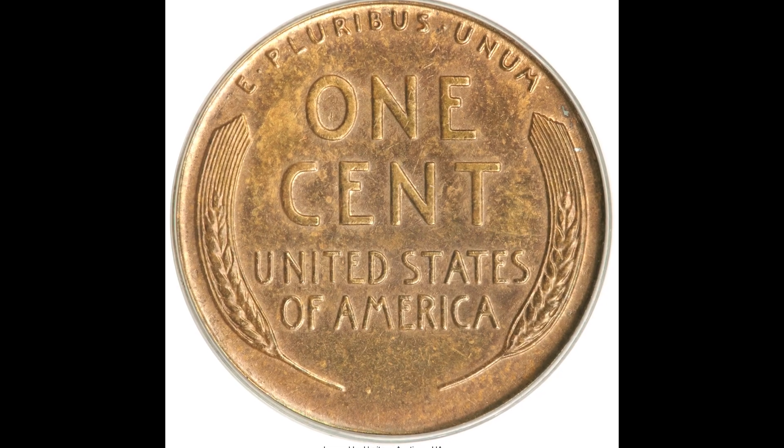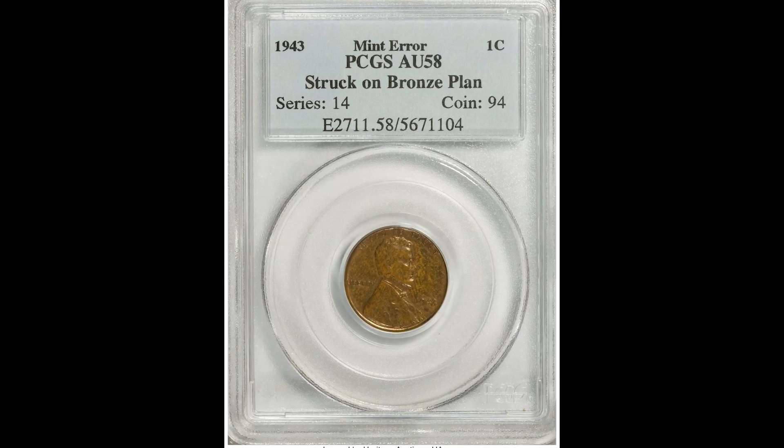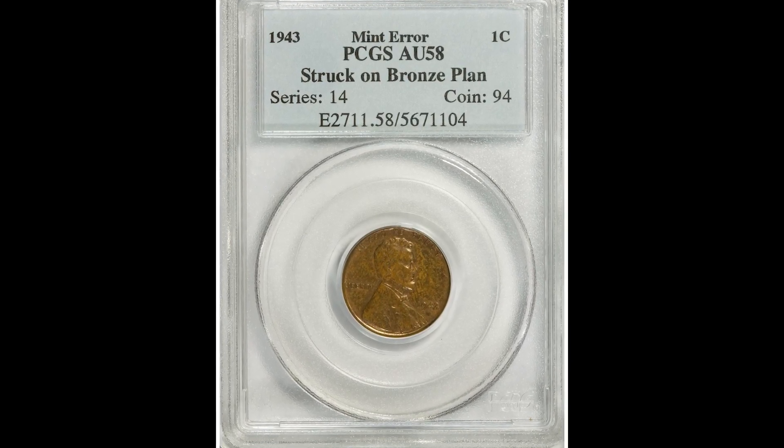If you have a 1943 penny and it's struck on a bronze planchet like this, you could have a coin worth a lot of money, because this one sold for $218,500.